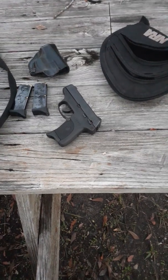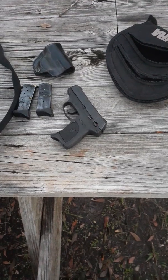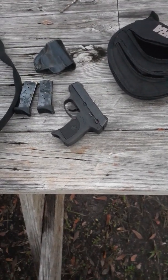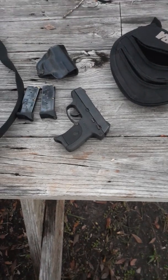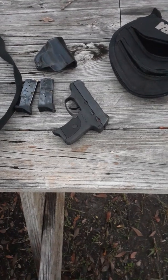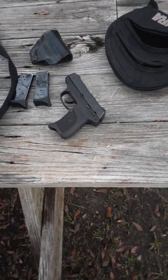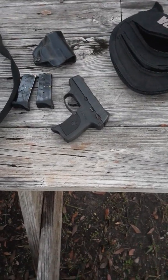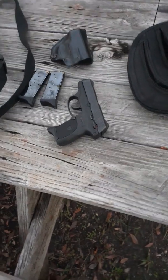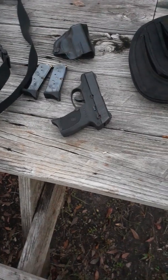The first one that comes to mind is the EC9S that Ruger makes. Seven shots in the flush magazines, and there are extended magazines you can get which carry nine shots, bringing your capacity to nine and one, or eight and one, or seven and one. The gun comes with one magazine and I bought two more.